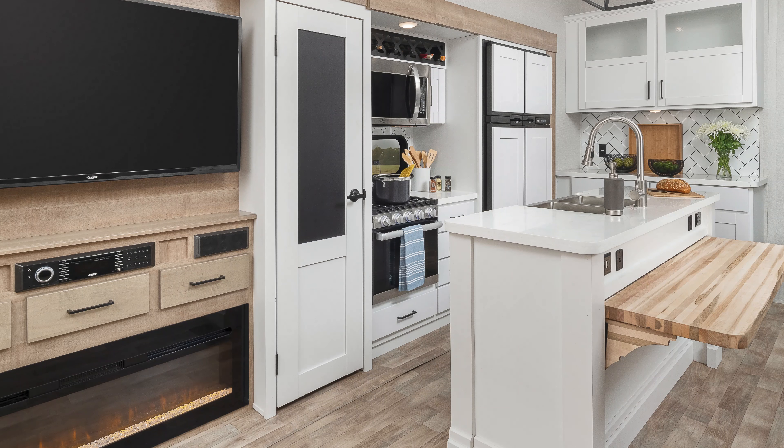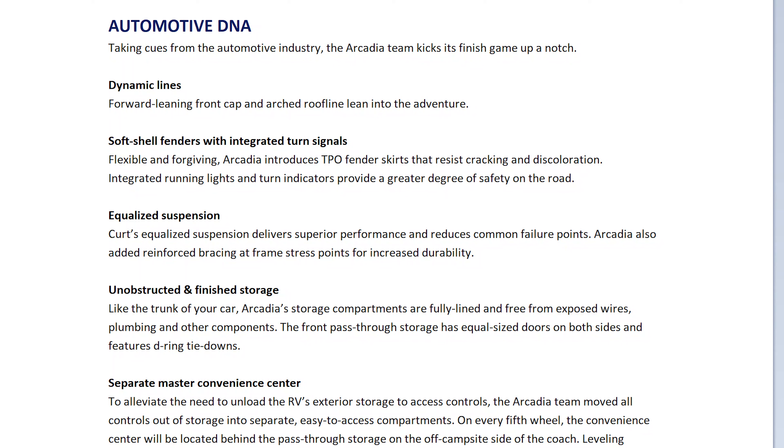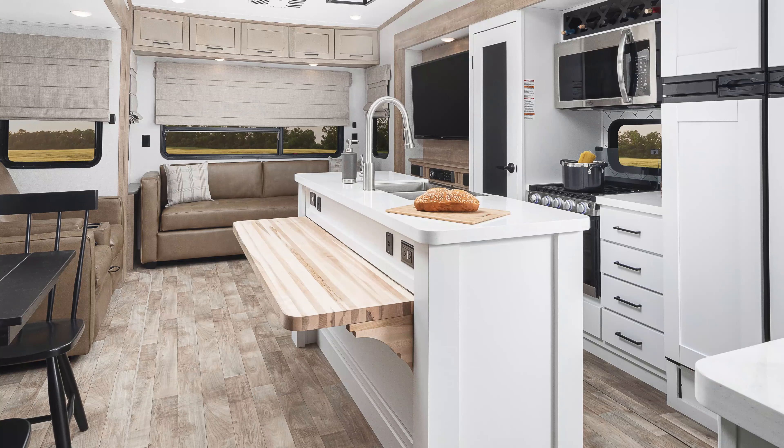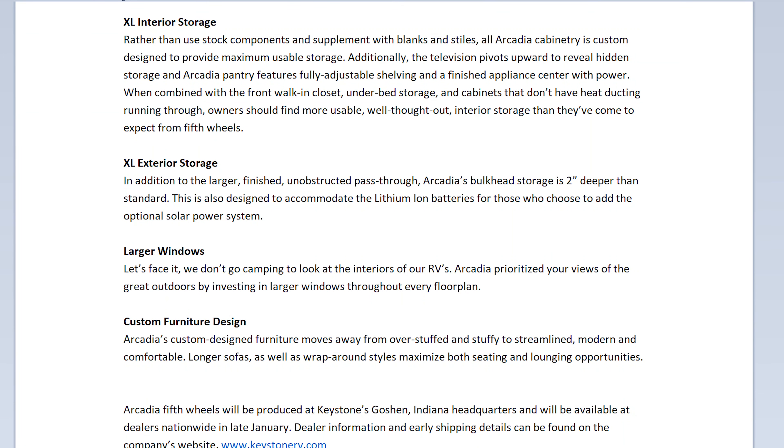Another big key point is aluminum framing, which makes it light and strong. The aluminum frame delivers large living space at half-ton and three-quarter-ton towable weights. They also feature unobstructed, finished storage — like the trunk of your car, Arcadia's storage compartments are fully lined and free from exposed wires, plumbing, and other components. Front pass-through storage has equal-sized doors on both sides and features D-ring tie-downs.